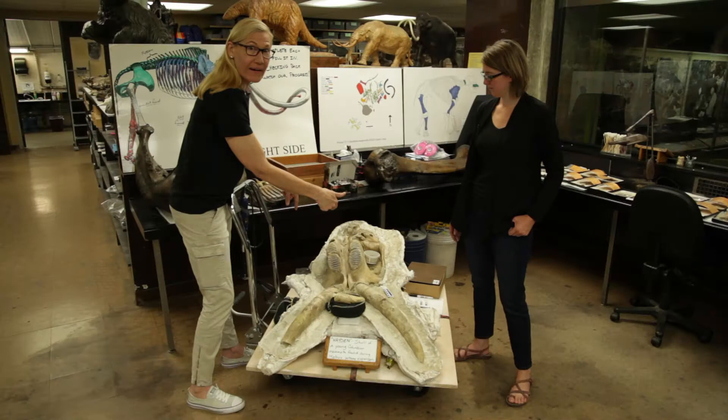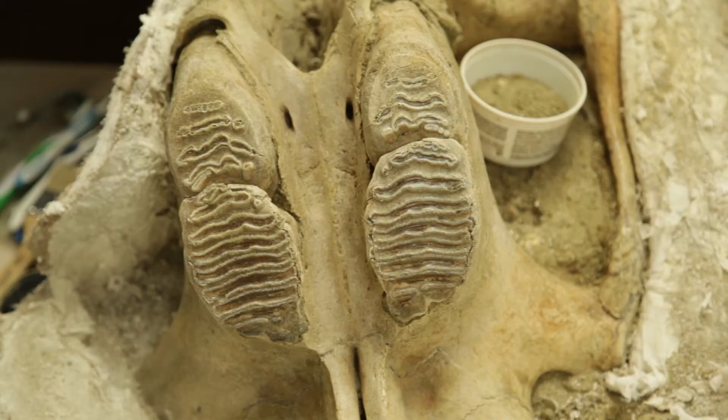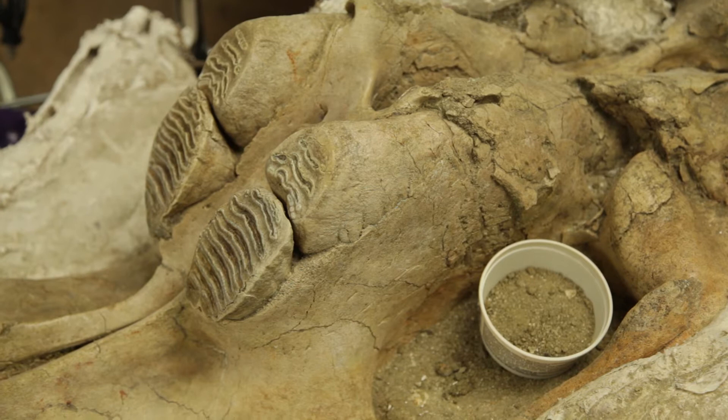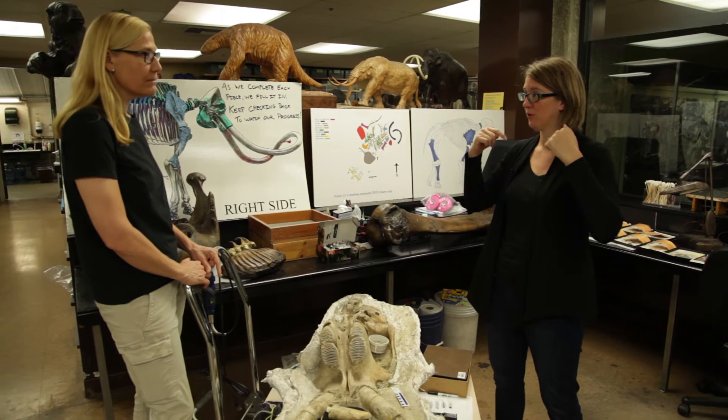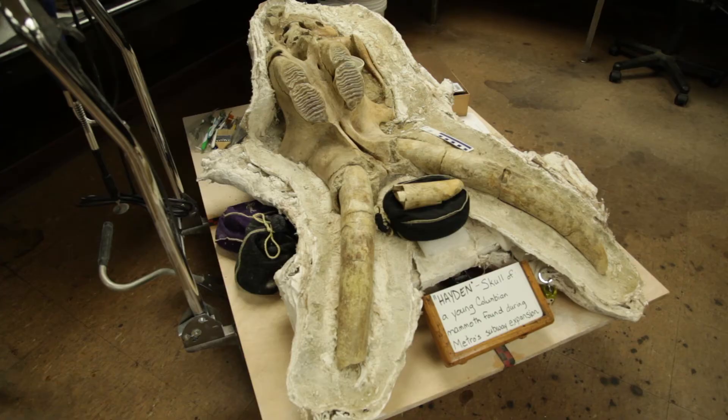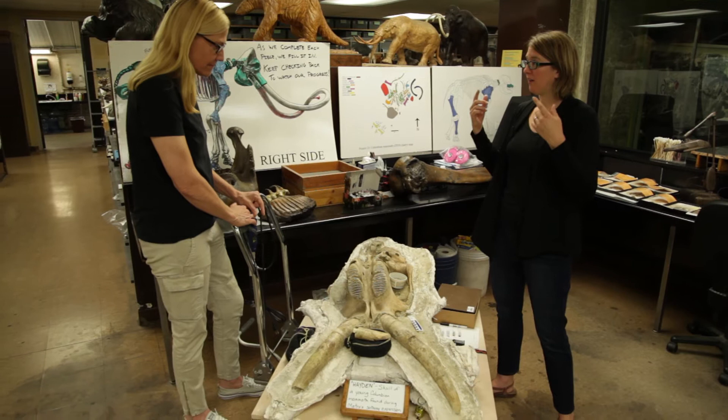So this is it — we're looking at the skull, the top part of the skull, and it's upside down, so the eyes are buried down in this matrix. But these are the teeth — the molar teeth. Elephants and their relatives, mammoths and mastodons, only have four teeth: two on top and two on the bottom, one in each jaw.